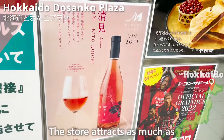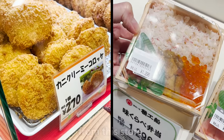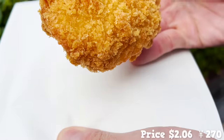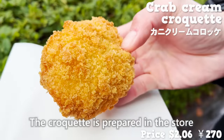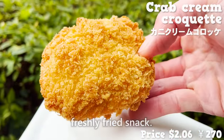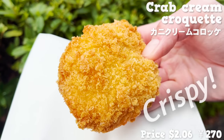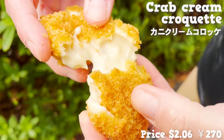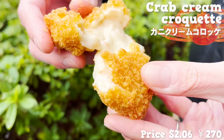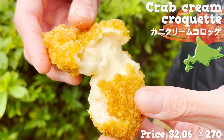The store attracts as many as 2 million people per year. We'll be sharing two different kinds of food from here. First is a fried snack — crab cream croquette. The croquette is prepared fresh in the store, so you get to take a bite of steaming hot, freshly fried snack. Since the crab in the croquette is chunky, you can really enjoy the crispy mouthfeel. It comes with cream packed with abundant crab inside, and the flavor of crab really explodes in your mouth. You taste that sweetness too — the taste sure takes me to Hokkaido.